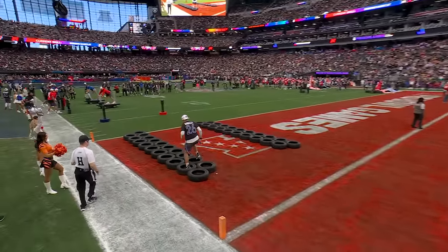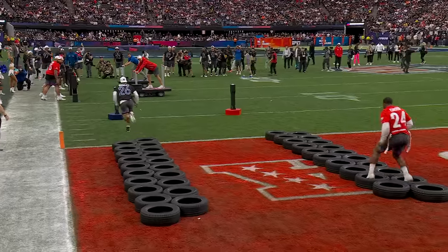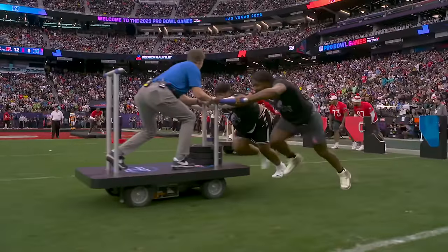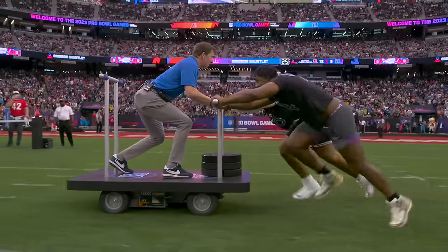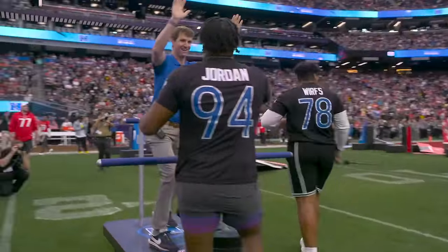Saquon's feet never going to let him down. This is as good as done — in the blue on the left of your screen. Here comes Nick Chubb trying to catch back up for the AFC. It's time for the sled push. You've got Eli Manning on top of that one and Peyton's going to be on the other. That's Tristan Wirth and Cam Jordan pushing Eli to the finish line.